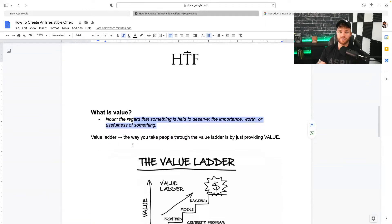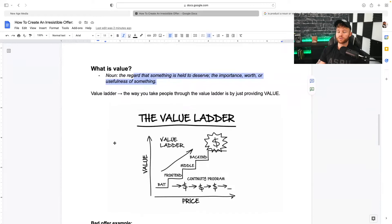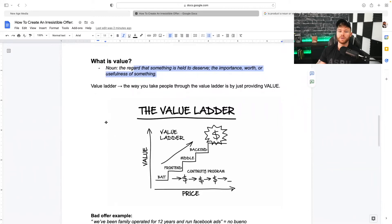And Russell Brunson, if you guys are familiar with him, came out with something called the value ladder, which really properly understands value and how you can put it into the marketplace to better serve your offer. A value ladder is the way you take people through by providing them value.